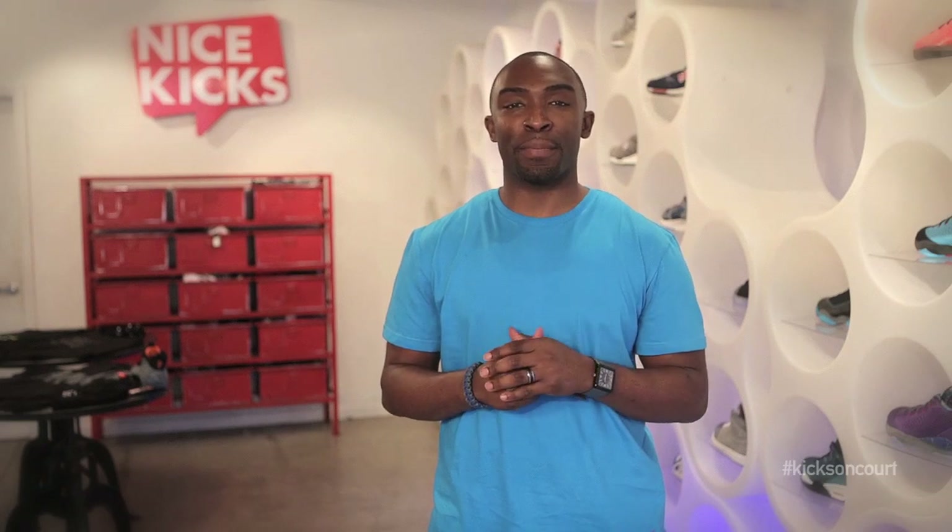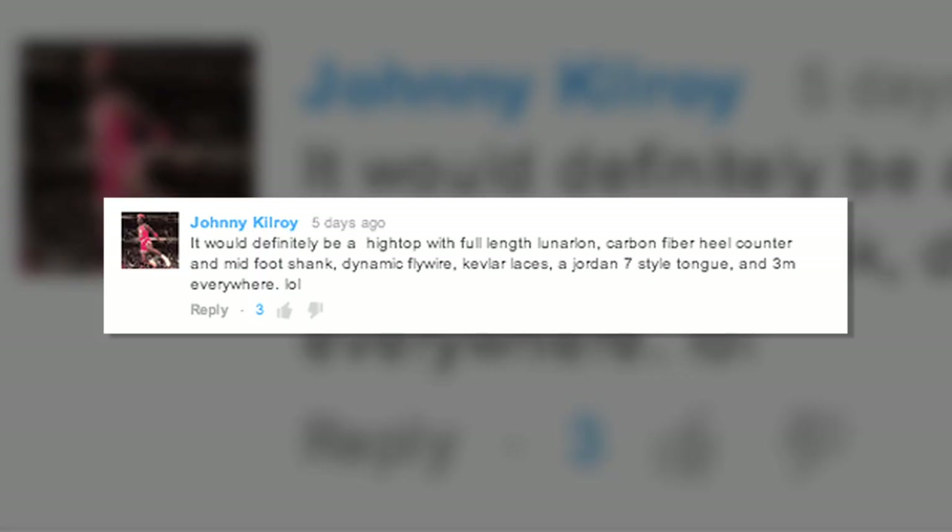Last week we introduced our Viewpoint segment for the month of December in which we asked you, the viewers, a hot topic question about a relevant subject matter in the Kicks on Court world. As a follow-up to various members of the Cavs giving their takes on what a Kyrie Irving signature shoe would look like, we asked you guys the same question. Johnny Kilroy stated that it would definitely be a high top with full length Lunar Foam, carbon fiber heel counter, and mid-foot shank. It would also have dynamic Flywire, Kevlar laces, a Jordan 7 style tongue, and 3M everywhere.